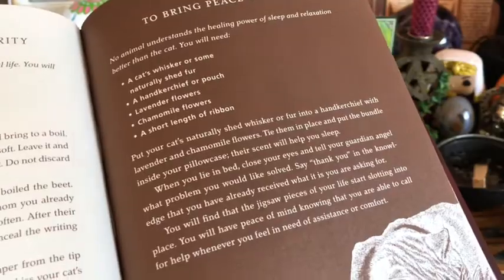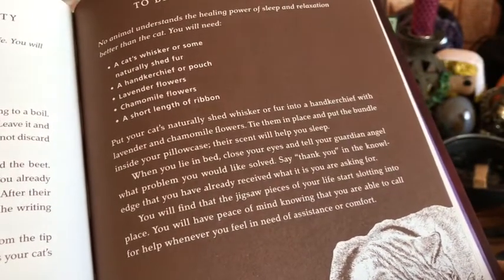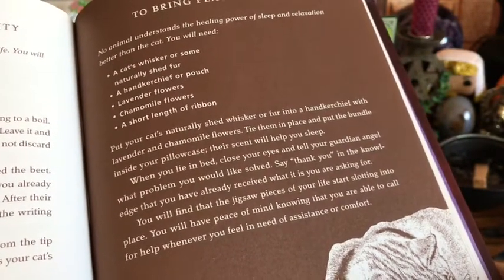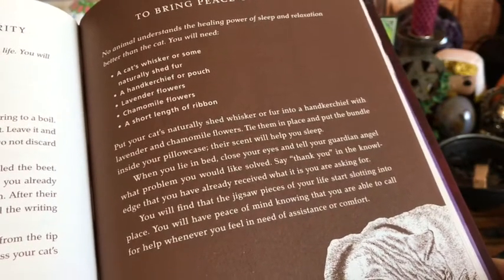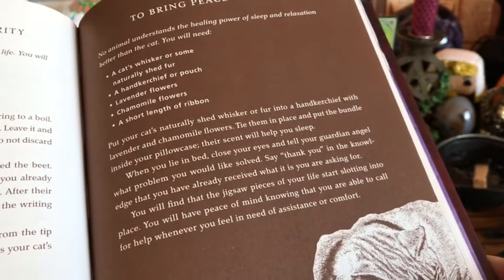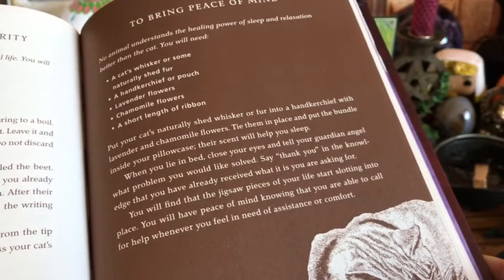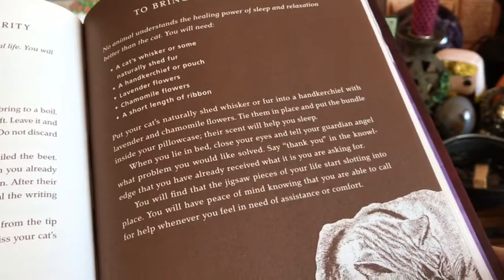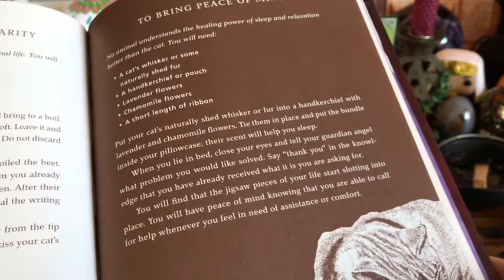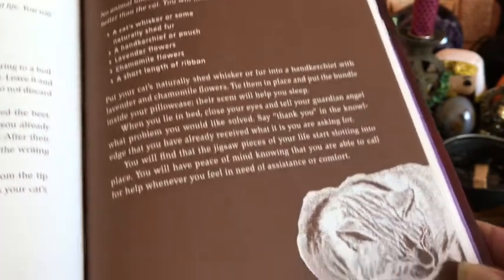The last thing is a short length of ribbon, but that's mostly if you are doing the handkerchief — you want to bundle the handkerchief up. But this has a little ribbon on it so it can cinch the pouch. So it says: put your cat's naturally shed whisker or fur into a handkerchief with lavender and chamomile flowers. Tie them in place and put the bundle inside your pillowcase. Their scent will help you sleep. When you lie in bed, close your eyes and tell your guardian angel what problem you would like solved. Say thank you in the knowledge that you have already received what it is you are asking for.